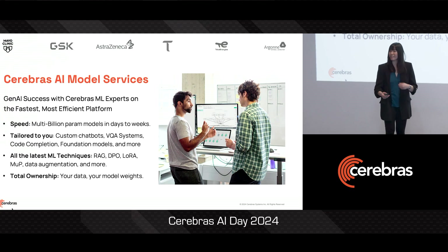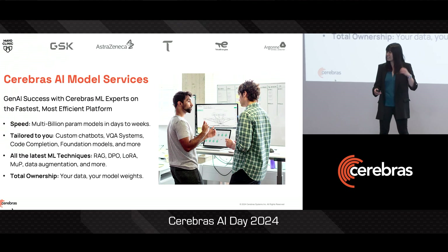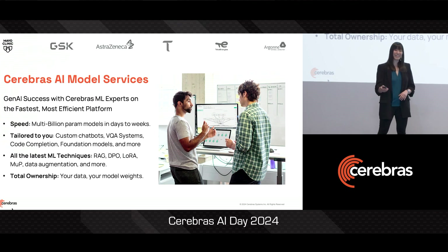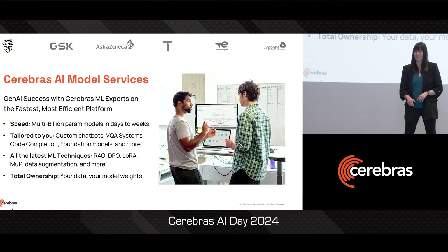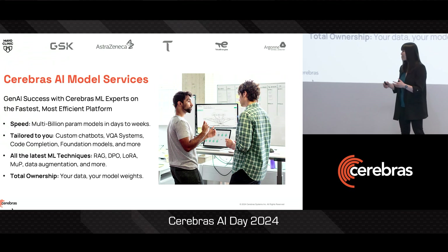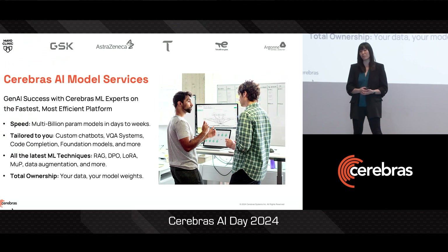We'll help you build your vocabulary and your dataset. We'll run all of the experiments to make sure you get to that optimal configuration. And we'll help handle all of the training, the fine-tuning, and the downstream evaluation runs. We can do RAG systems, if that's what you're interested in. We can make sure that we perform alignment for your use case. And then finally, we'll deliver to your team the final trained model weights with everything that you need to get it deployed.